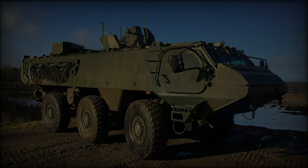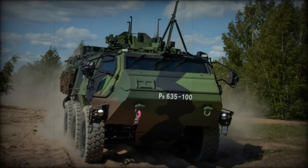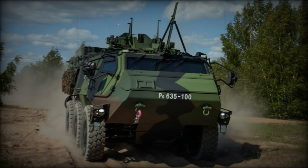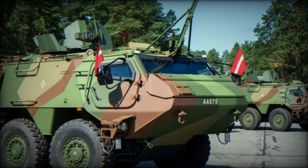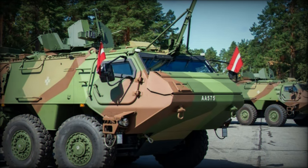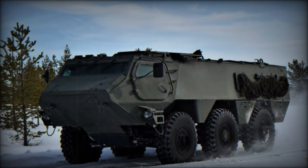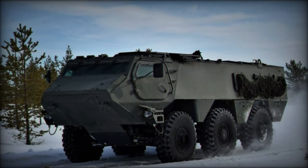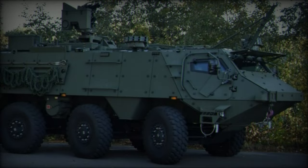One of the main strengths of the Patria 6x6 is its modularity. The vehicle can be configured to support various weapon systems and communication setups, adapting to the specific needs of military forces. It is equipped with a modular protection system that shields against bullets, mines, and improvised explosive devices (IEDs). The flexibility of the design allows for future upgrades and the integration of advanced protection technologies as they become available.